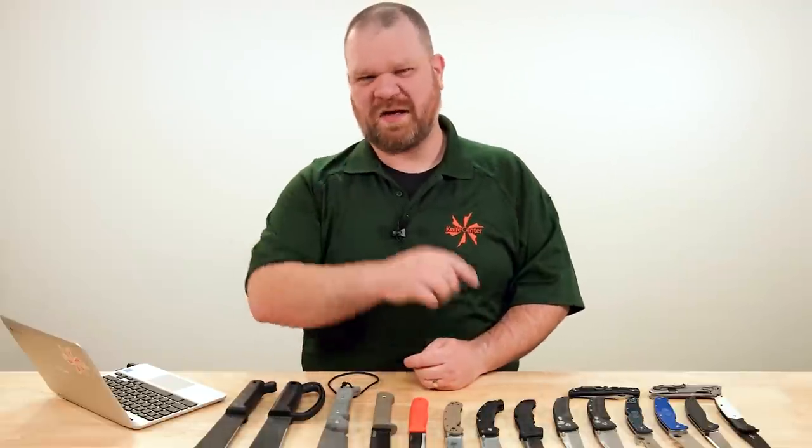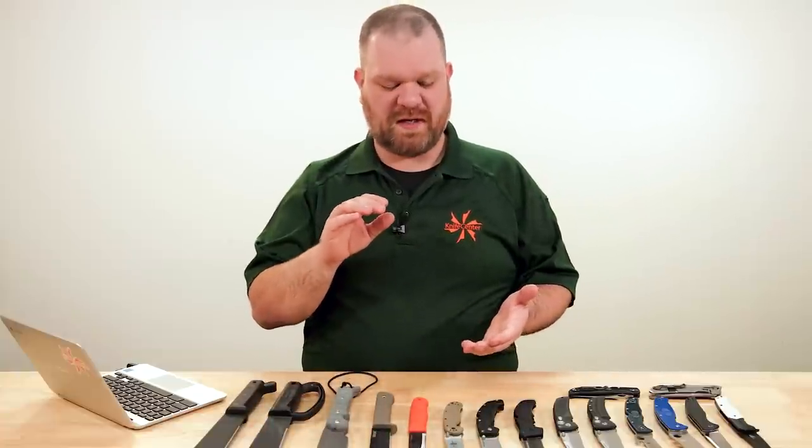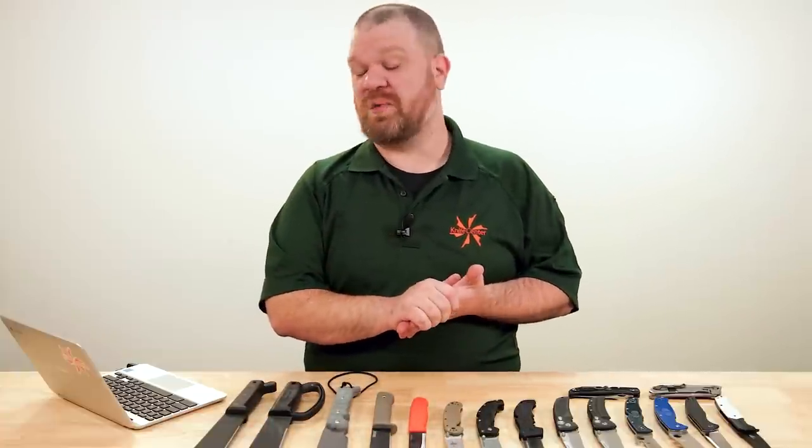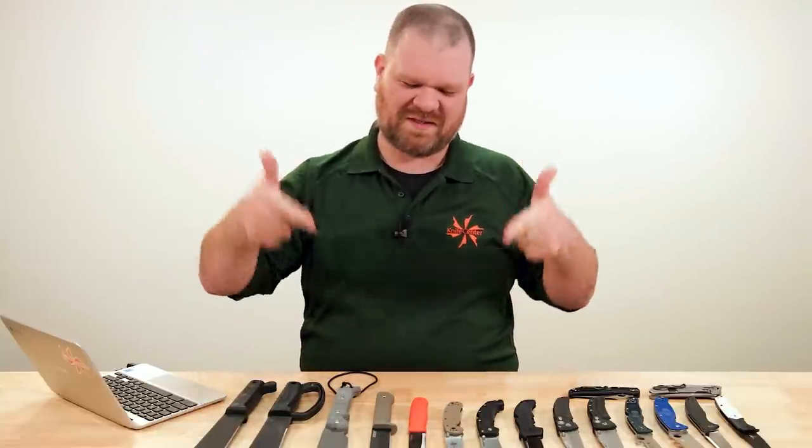Hey everyone, David C. Andersen here coming at you from the KnifeCenter and welcome to KnifeAQ. This is episode 126, the series where I get to answer all of your questions, whether they're sharp or dull. This week, a couple of cool topics: we're talking about some knives that are lightweight but also still manage to feel overbuilt, as well as talking about one of the best survival tools ever created.